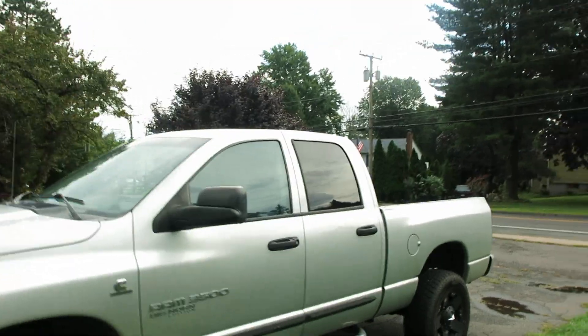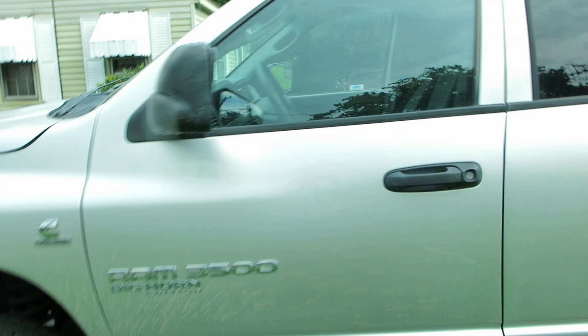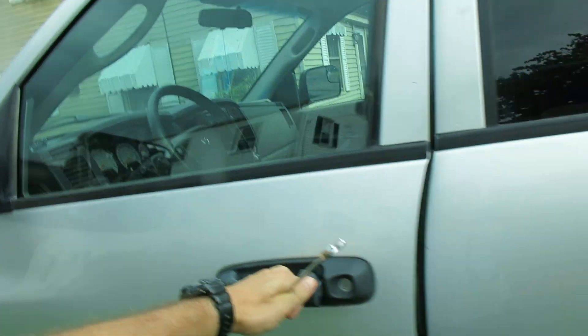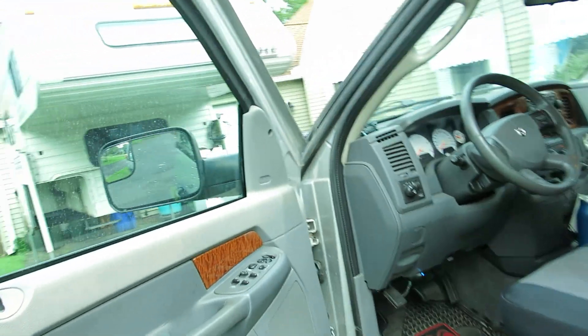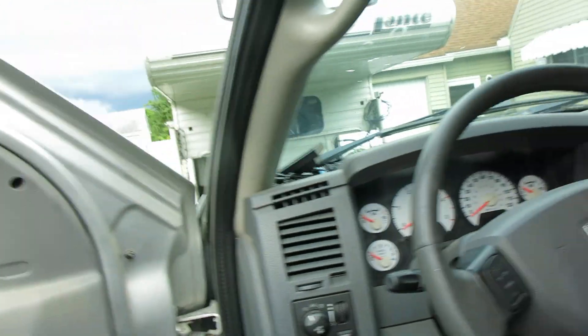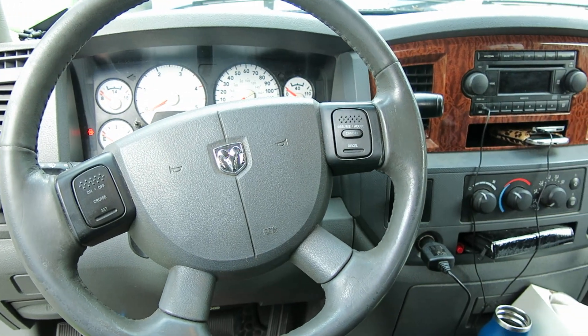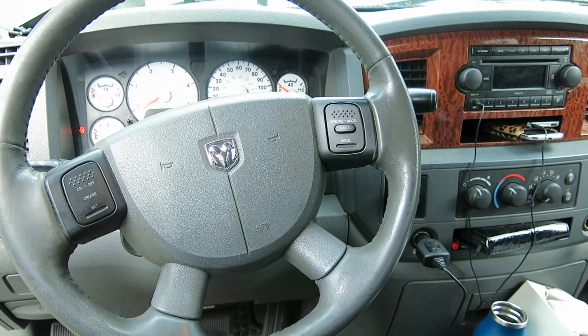Hey gang, it's the Project Sleuth. I have a little bit of a project here and I thought I'd share it with you. This is my 2006 Dodge Ram 1 ton with Cummins Turbo Diesel. We are on an extended road trip and as we were traveling I hit a bump, and you can see that my steering wheel went cockeyed.